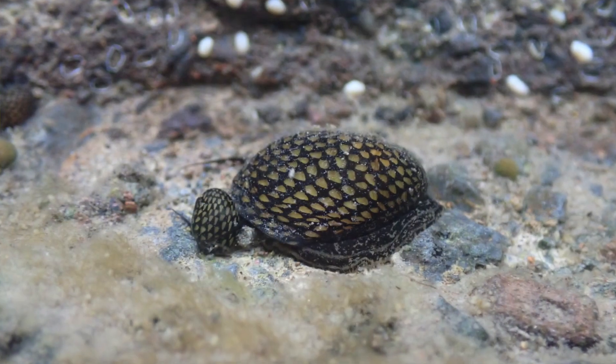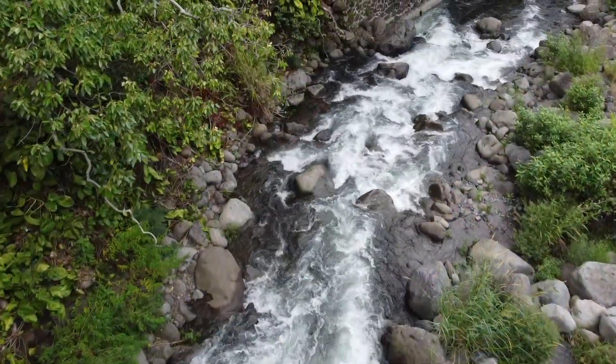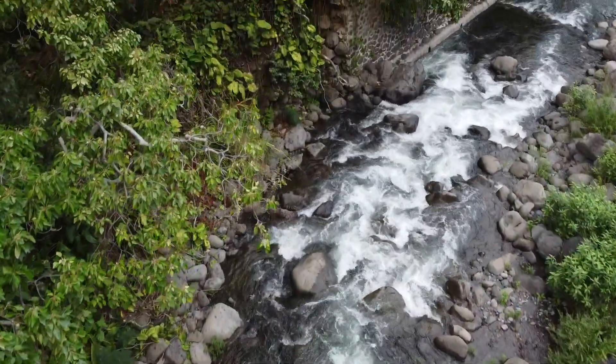I've been fortunate to document that. That's some of the things I've been able to watch and study in Iao Stream — recruitment and how the animals will come back into the stream, as well as going up into the valley and seeing healthy populations have made it up into the valley now.